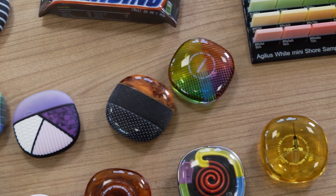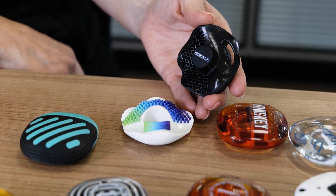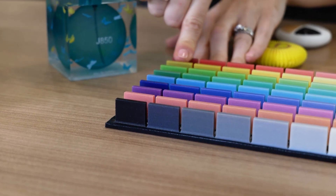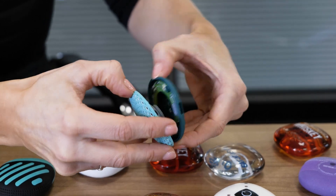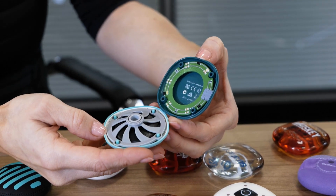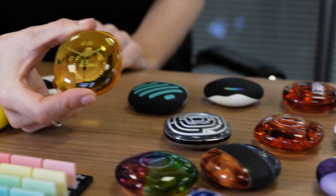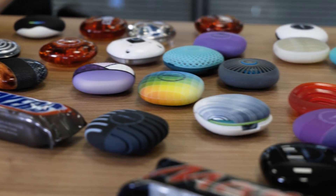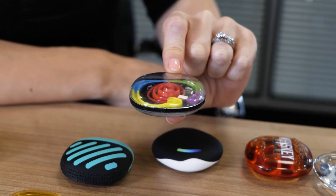A lot of companies are still using subtractive machining, and additive is growing. What are people's reservations on the materials? It depends on the sector. In design, a lot of people are used to getting prototypes made — 3D printed parts from a service bureau. That's where Polyjet can satisfy that requirement: saving money by producing parts in-house, with a range of different materials available.